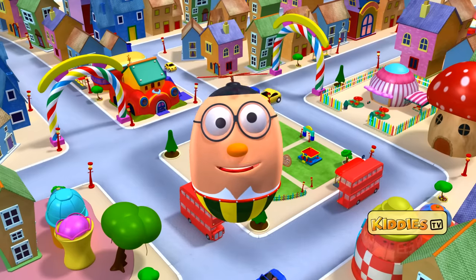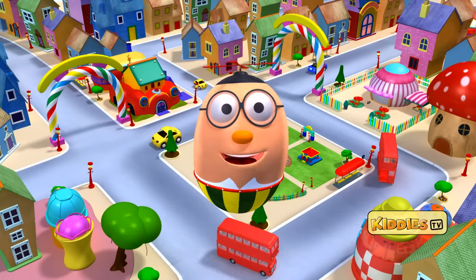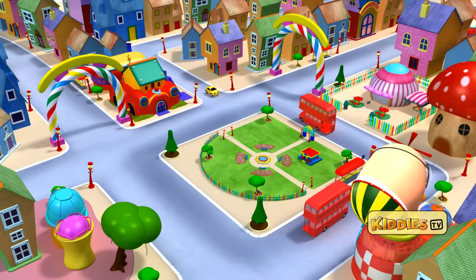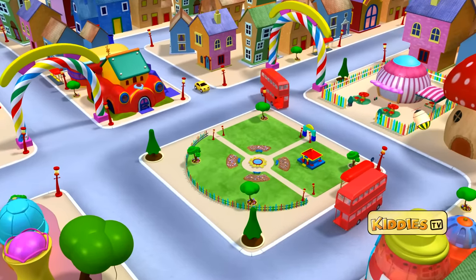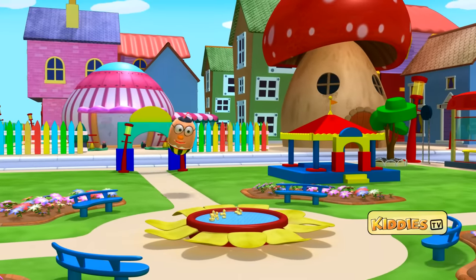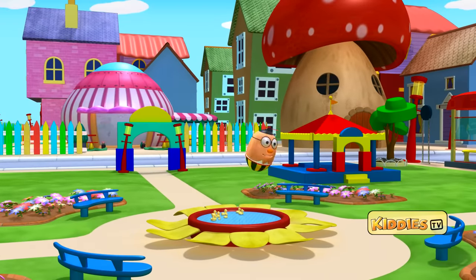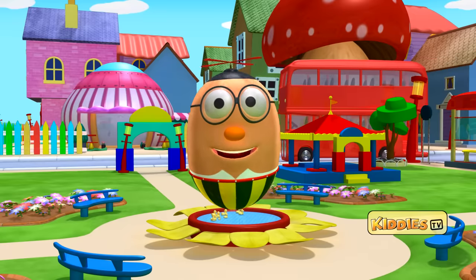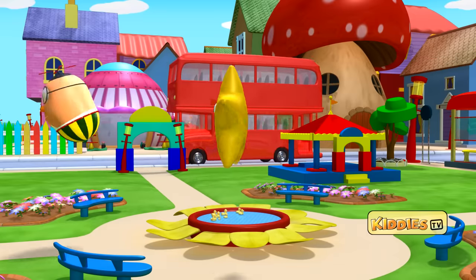Hey kids! I am Humpty, the flying egg. Let's have fun with alphabets. Follow me! All alphabets are hidden in golden stars. Let's find those stars.